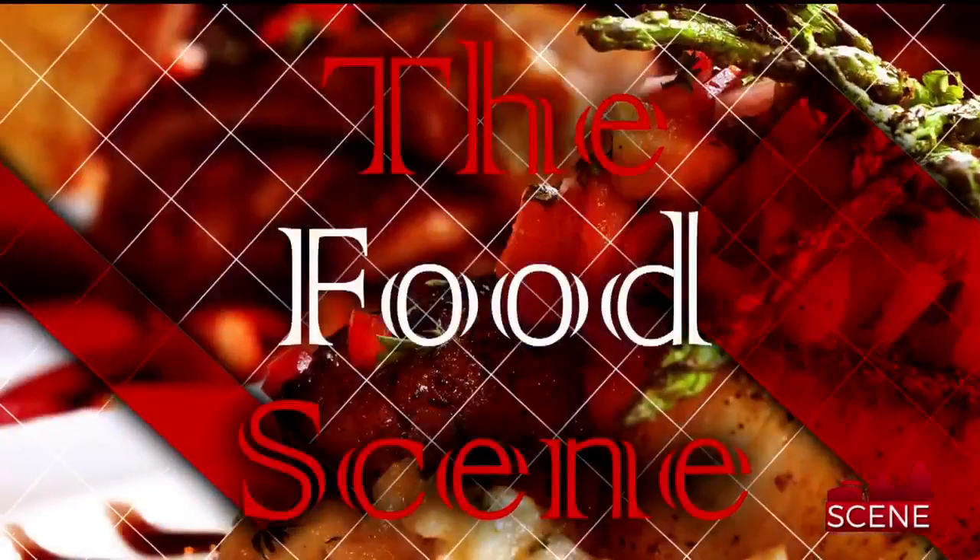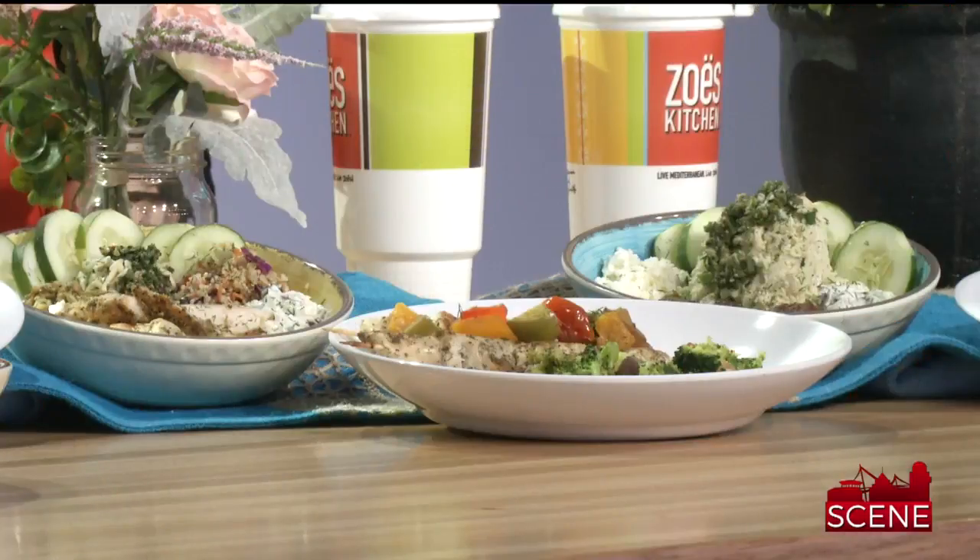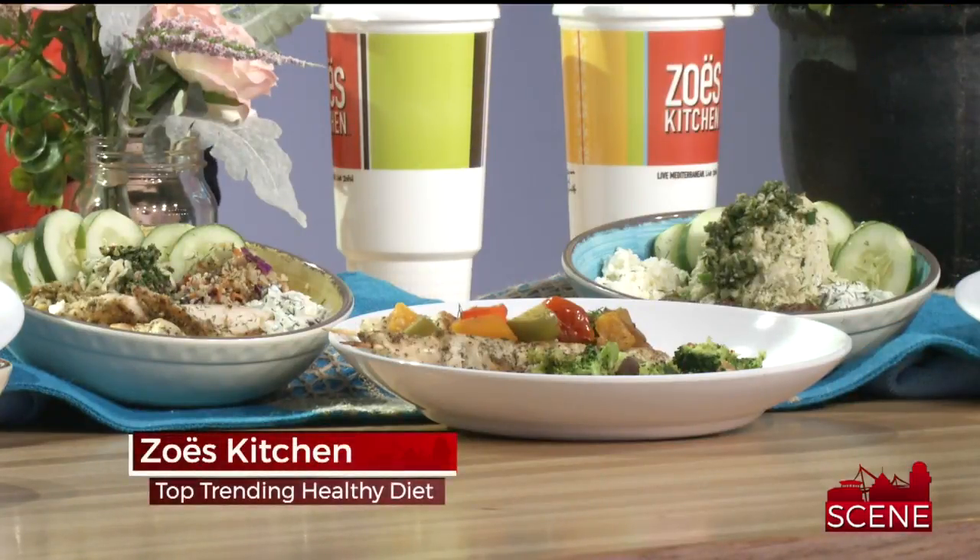On the food scene tonight, it is one of the highest trending and voted one of the best diets in the world. We're learning more about the Mediterranean diet and how you can live your best life in 2018 with Michelle from Zoe's Kitchen, one of my favorite places to eat in the upstate.